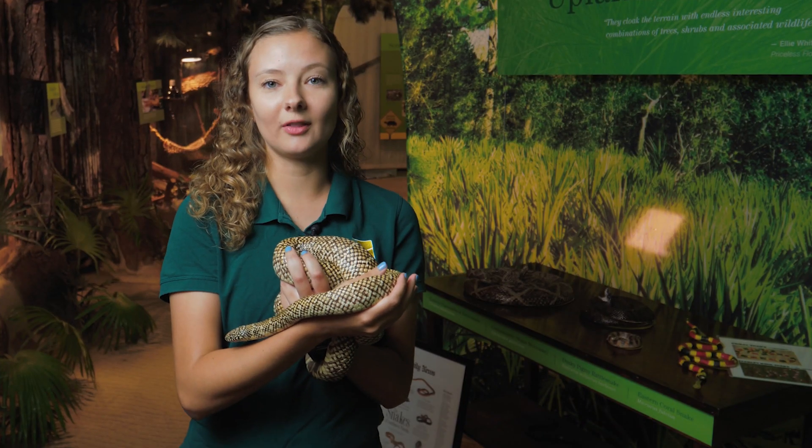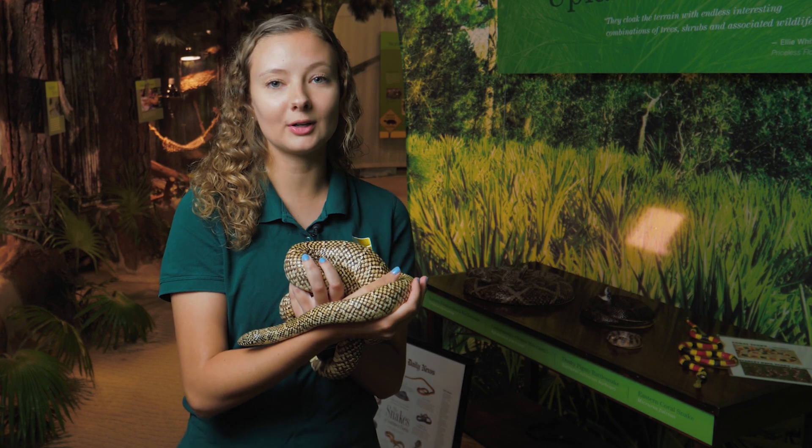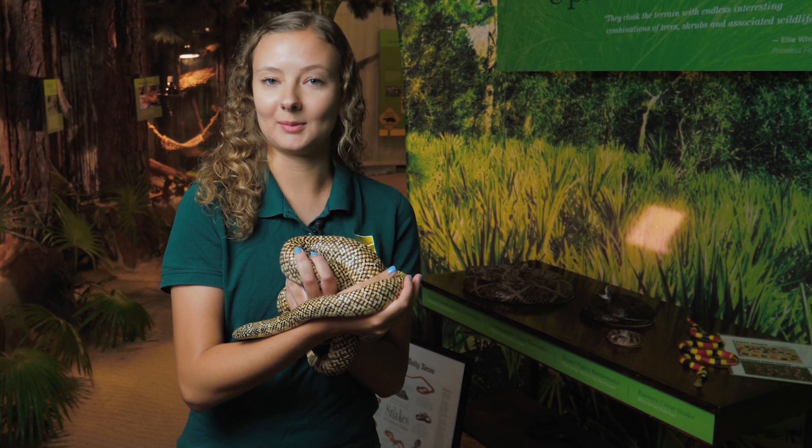Lots of other animals call the uplands home, including birds, butterflies, owls, and lots of different animals.